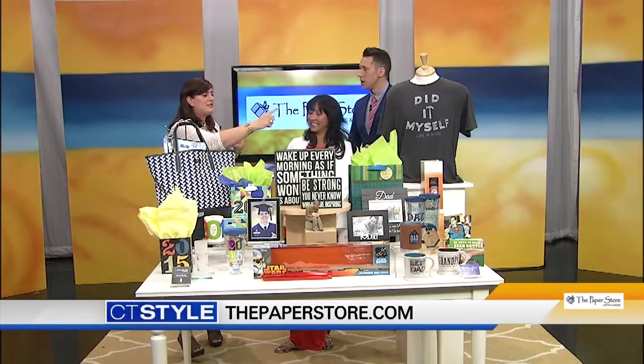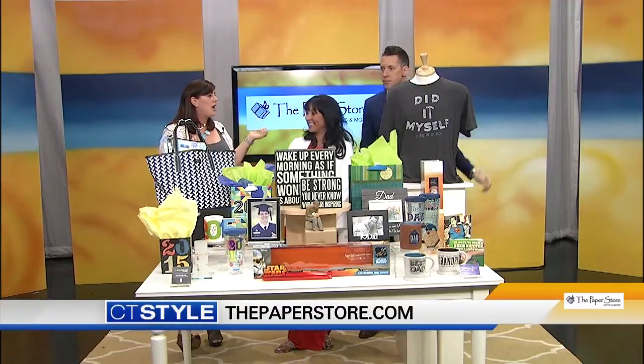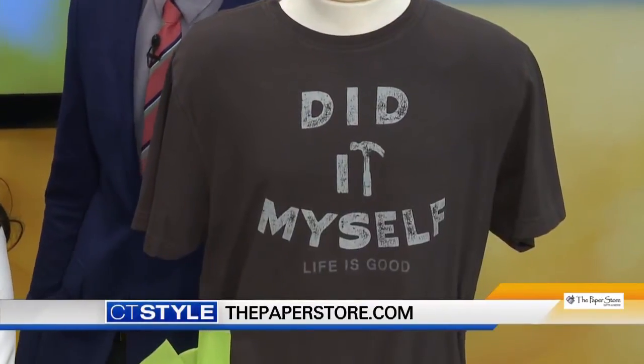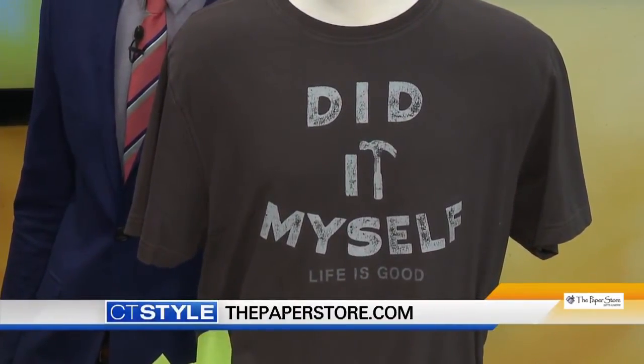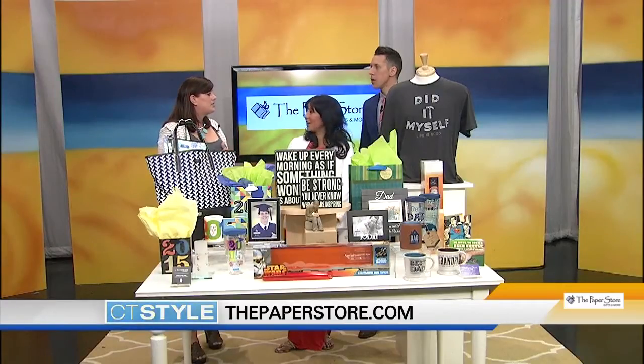We have other items that are kind of cool, like the Life is Good 'Did It Myself' T-shirt. Life is Good is cool because they give 10% of all their proceeds to children in need. So it's a pretty cool company — one of our other brands that we carry. We also have hats and mugs for coffee — a little bit of everything.